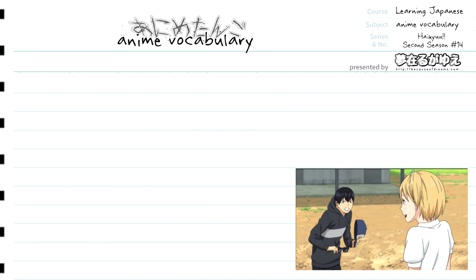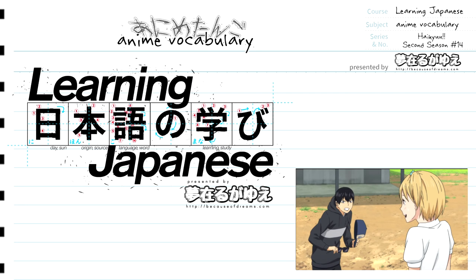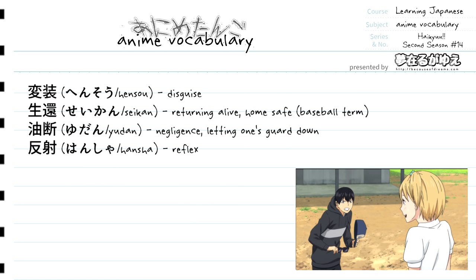Hey everybody, welcome to another episode of Learning Japanese. Today we are doing some more anime vocabulary, and in this video we're going to be covering another episode of Haikyuu second season. The episode that we're covering today is the 14th episode, so without further ado, here are the vocabulary terms we're going to cover.